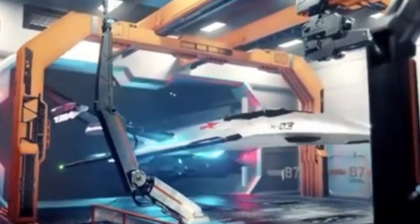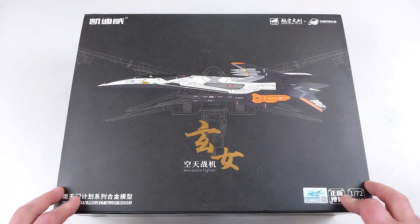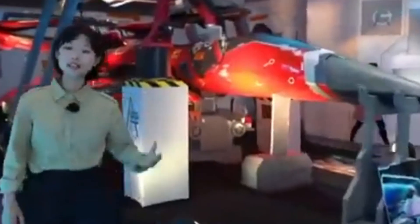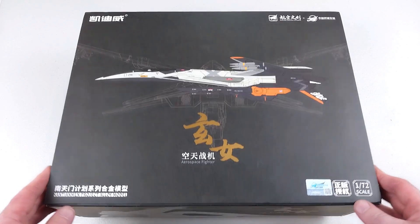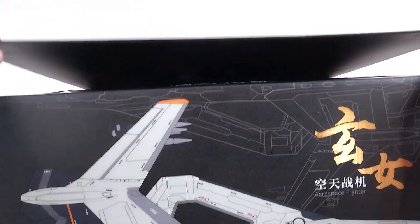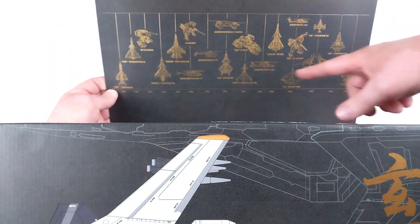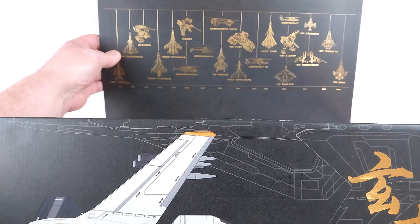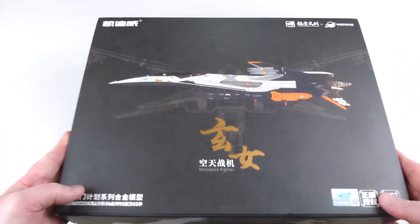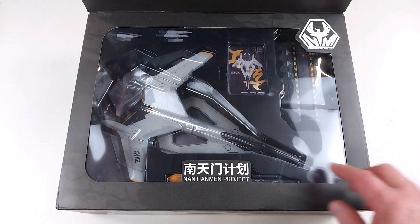Welcome back to the channel. Today we're looking at a diecast aircraft — a bit of a strange one. It's apparently an aerospace fighter designed many years into the future, capable of going into the atmosphere. It's a weird looking aircraft. On the box flap there's a timeline showing a MiG-21 or its Chinese variant from 1980, and a series of planned designs — our aircraft sits at 2044. I saw this and thought, something bloody different, let's check it out.